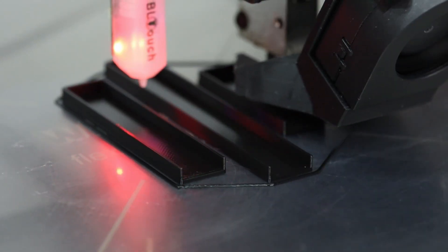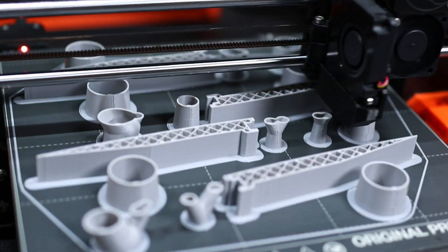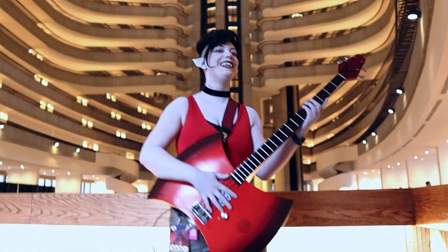I talk about 3D printing a lot on this channel. If you're new around here, it's not only one of my favorite tools, but something I have become a bit of an expert in over the years. I often describe it to those unfamiliar as being akin to sci-fi. And even with all of my experience, the technology continues to astound me. I'm always hungry to do more of it.